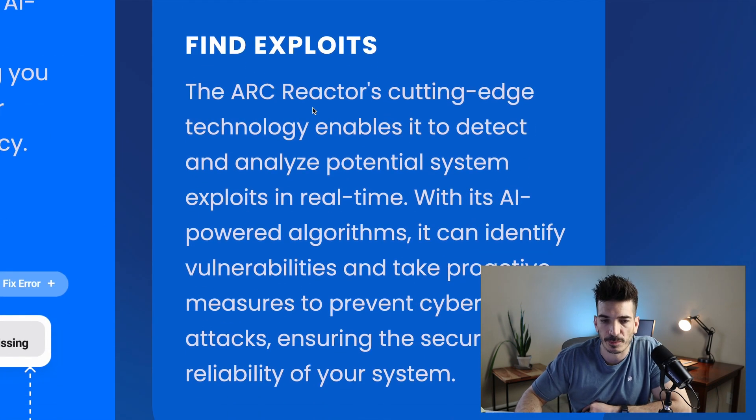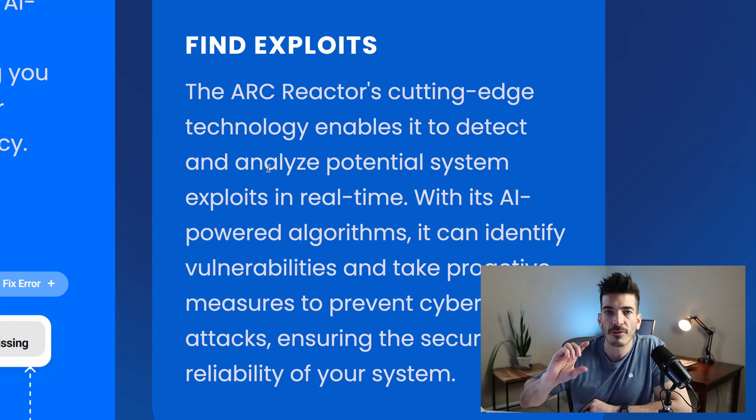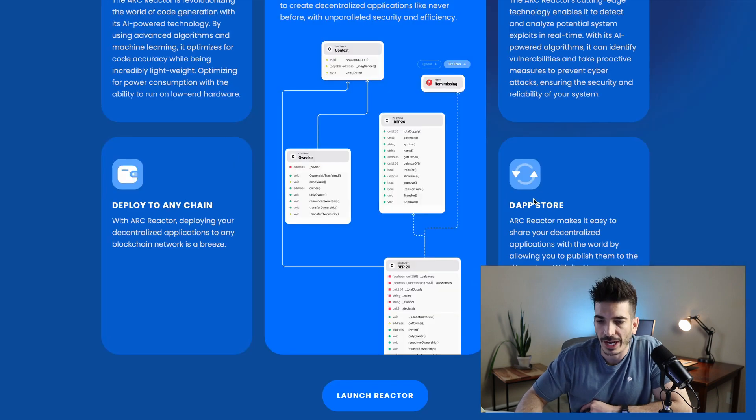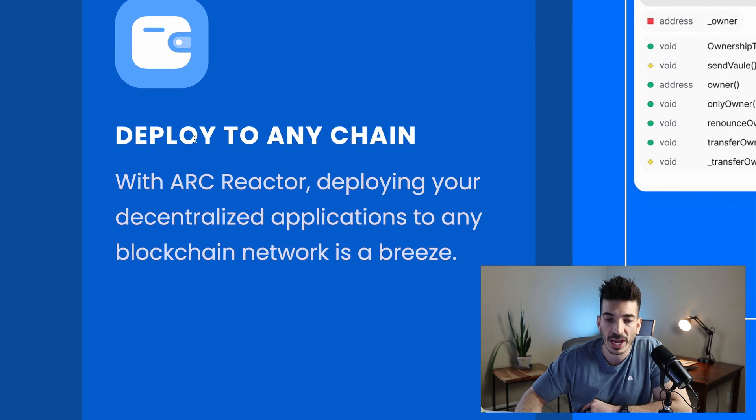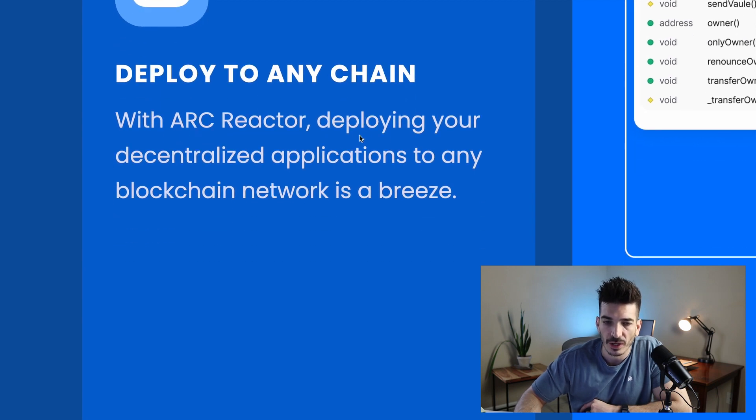They've also got a safety feature — finding exploits. The ARK Reactor's cutting-edge tech enables it to detect and analyze potential system exploits in real time, even with their swaps, which I'll show in a second. And they say deploy to any chain: with ARK Reactor, deploying your decentralized app to any blockchain network is a breeze.